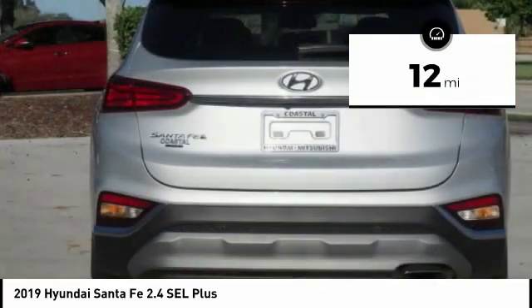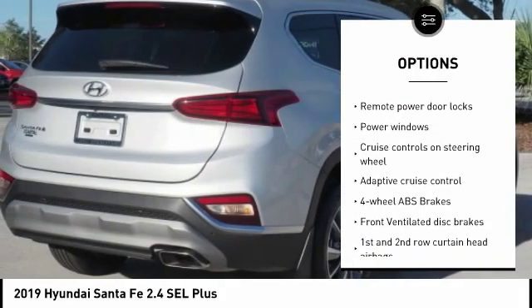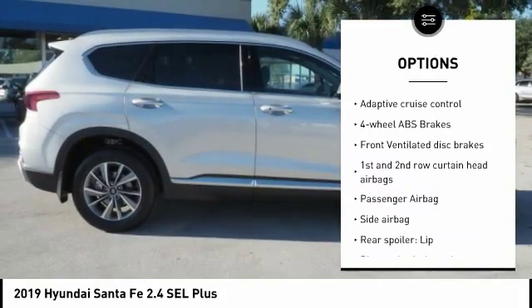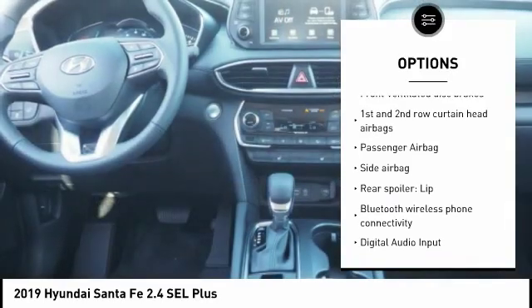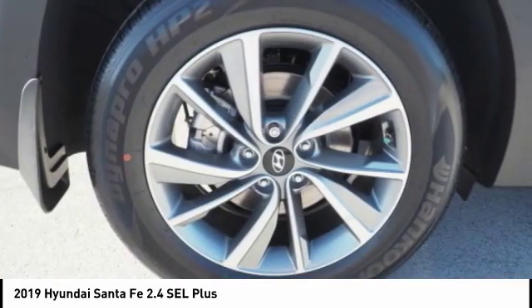Here are some of this vehicle's great options: power liftgate, remote engine start, stability control, driver airbag, Bluetooth, passenger airbag, tilt and telescopic steering wheel, anti-theft security system, power windows, trip computer.